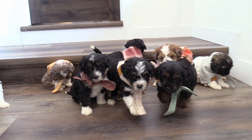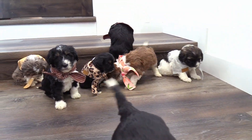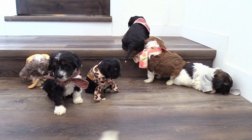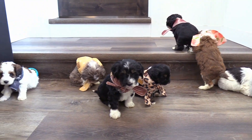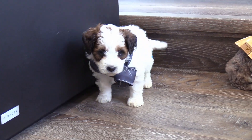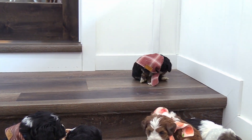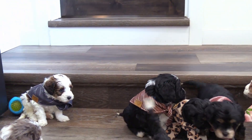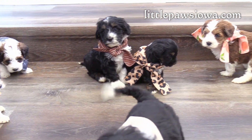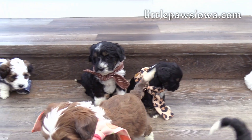And that is Alexa and Hudson's litter of F1B Mini Bernedoodles. Again, they will be eight weeks old and ready for homes on May 17. For more information, check out our website, littlepawsiowa.com. Be sure to take a peek at their updated five-week pictures too. Thank you.